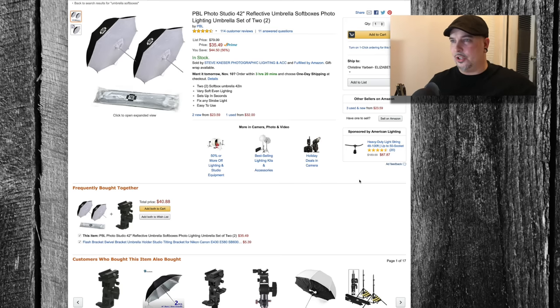I have been using these things for probably the last five or six years and I love them. As far as the weight, the convenience, the amount of light, the softness — everything about these things is just awesome. Not to mention you can get two of them — not one light modifier but two — for the low price of $35.49.